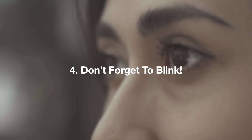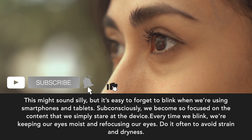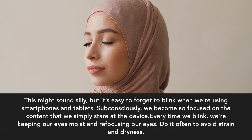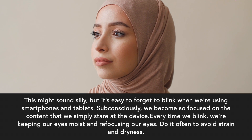Don't forget to blink. This might sound silly, but it's easy to forget to blink when we're using smartphones and tablets. Subconsciously, we become so focused on the content that we simply stare at the device. Every time we blink, we're keeping our eyes moist and refocusing our eyes. Do it often to avoid strain and dryness.